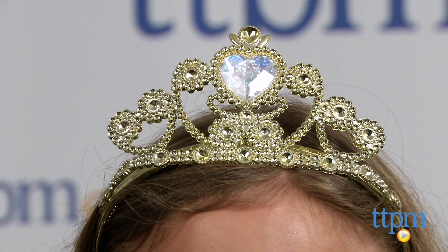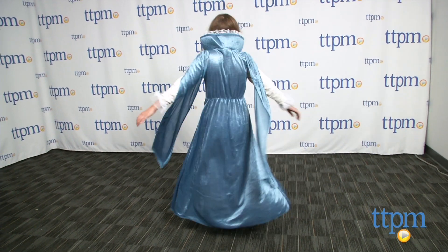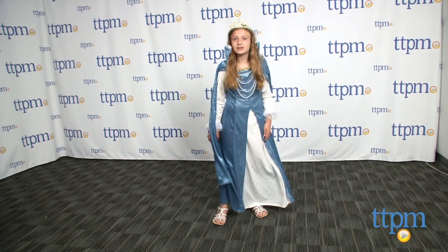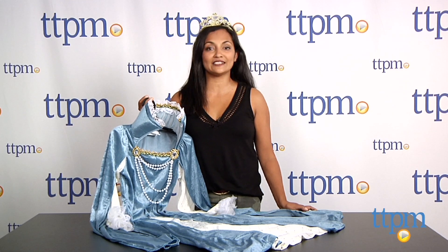This costume is great for Halloween and everyday role play. The Renaissance Queen costume comes in various kid sizes and is made by California Costume Collections. For more information including where to buy and how much this costs, come find us at TTPM and make sure to subscribe to our YouTube channel for the latest in costumes.